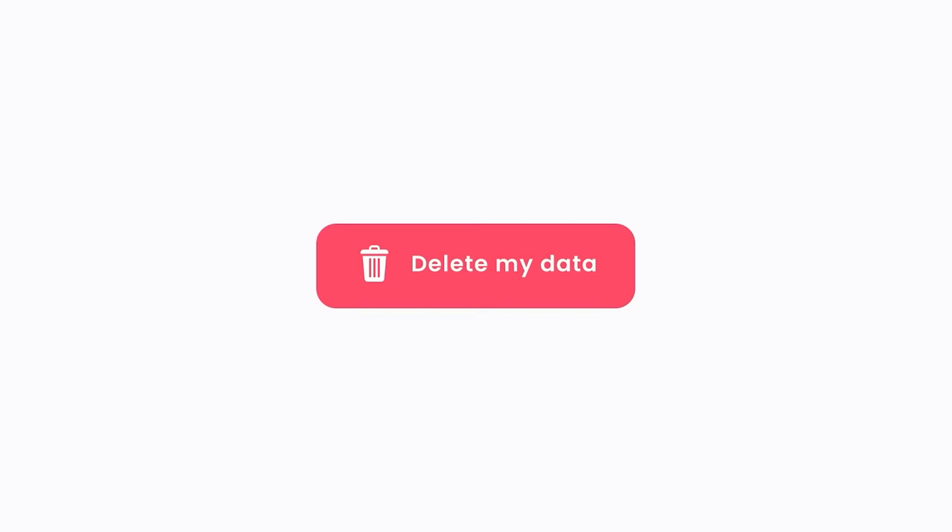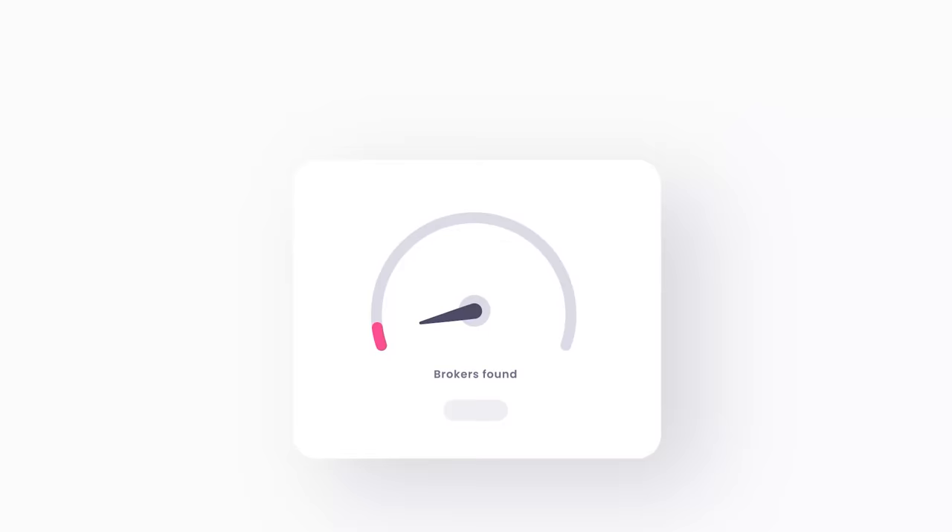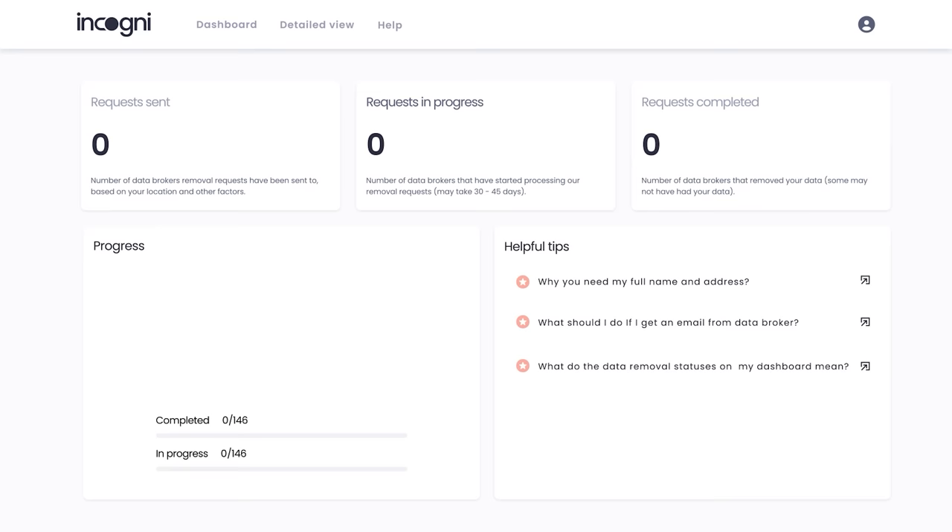Stuff like this happens every single day and it often happens without you knowing about it. But the good news is you have the right to request that these data brokers delete whatever information they have about you. But that takes a lot of time, a lot of effort, and if you want to do it one by one it could take a long, long time. So what Incogni does is it does all this work for you automatically. They will reach out to these data brokers on your behalf, ask for your information to be removed, and then deal with any responses or objections they may have. All you have to do is go to my link down below and sign up — the whole process took me maybe 30 seconds. Provide the personal information you want deleted, authorize Incogni to reach out to data brokers on your behalf, and that's it.